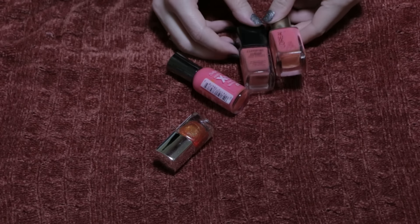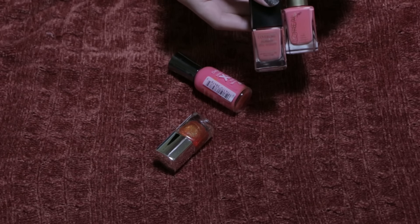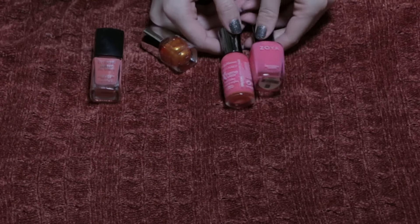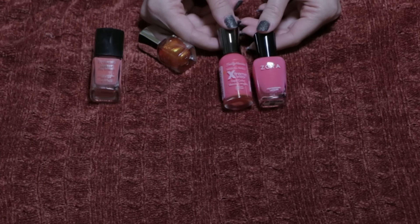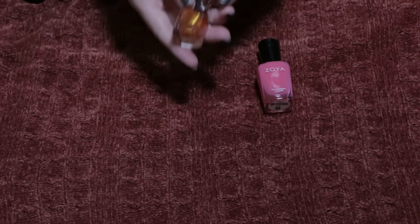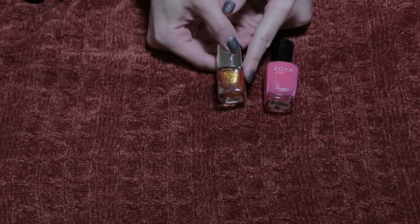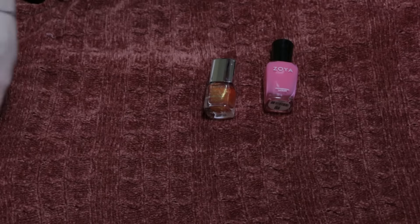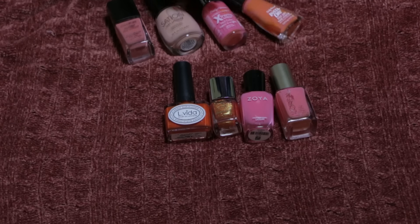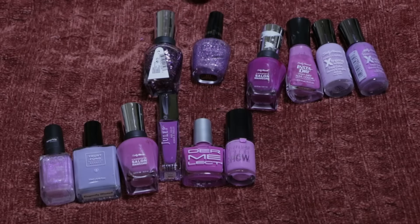I'll keep this L'Oreal peach color and pass on this CoverGirl because it's a more muted version of the same shade. I'll keep my Sally Hansen Hard as Nails, but since it's really similar to my Zoya and the Zoya has fewer bad ingredients, I'll actually pass on the Sally Hansen. Then I'm keeping this one from the Hunger Games edition — a really fun orangey metallic shade I use for accent nails. Out of everything we started with, I'm keeping four and getting rid of eight colors.